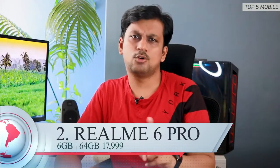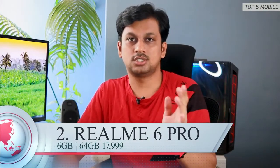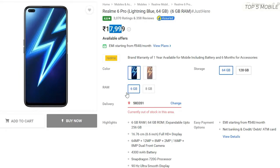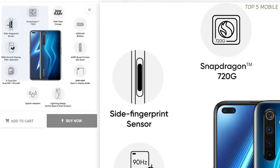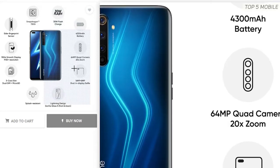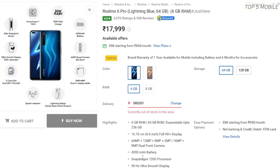The second phone on the list is the latest from Realme — the Realme 6 Pro. It costs about 17,999 rupees for the 6GB 64GB variant and has a dual SIM plus dedicated microSD card slot, which is a plus. It features a huge 6.6-inch full HD plus 90Hz refresh rate LCD display with 480 nits brightness — the second brightest in this price range, which is quite impressive.